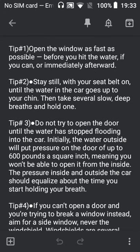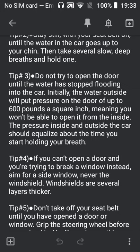Tip number four: if you can't open a door and you're trying to break a window instead, aim for a side window — never the windshield. Windshields are several layers thicker, so you're going to have a tougher time. Try a side window; it's much easier.